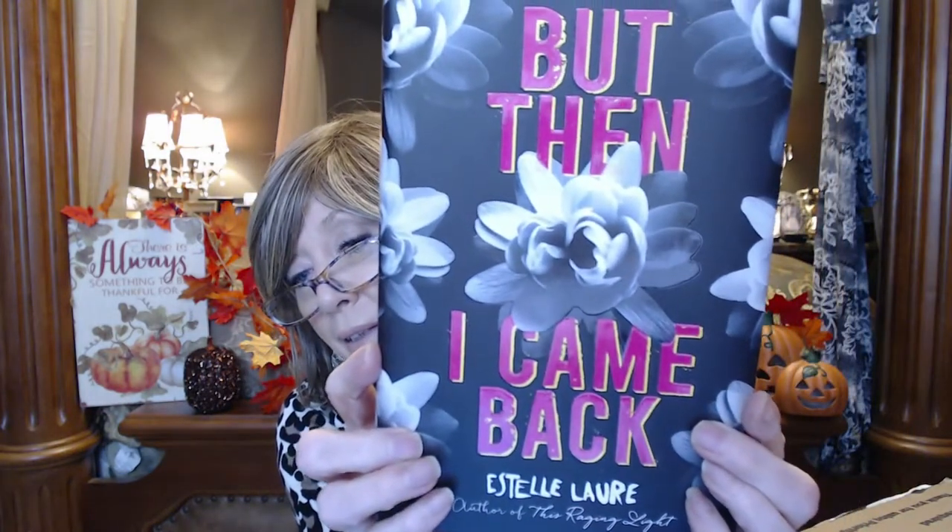And I got a book — 'But Then I Came Back' by Estelle Laure. This looks nice. The description says prose that shimmers like sunlight on water and sings like a ballad as Laure weaves a devastatingly beautiful tale of memory, fate, friendship, and love. Very very nice — thanks Alicia, this looks like lots of fun.